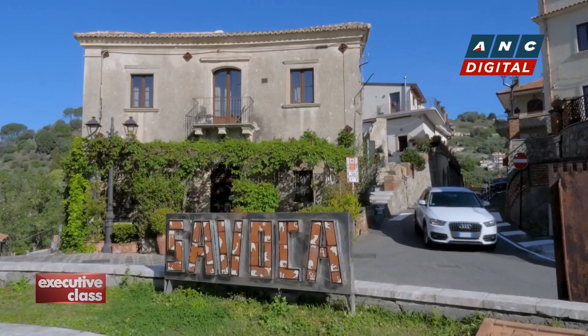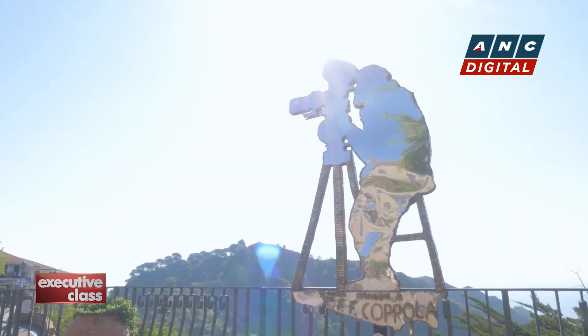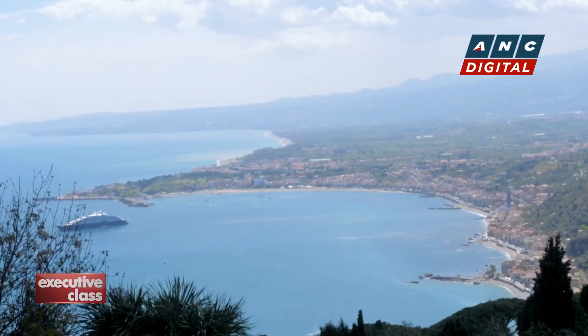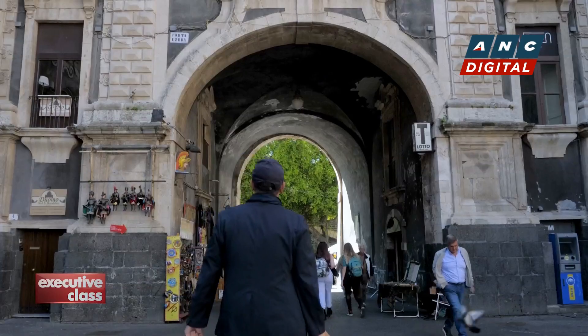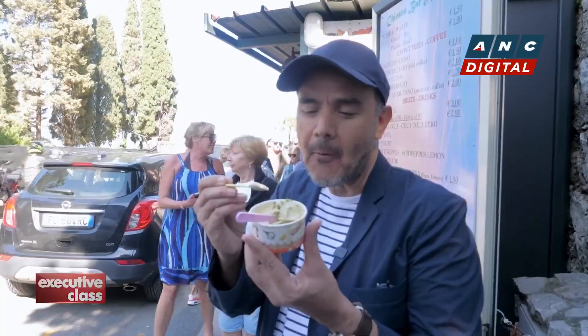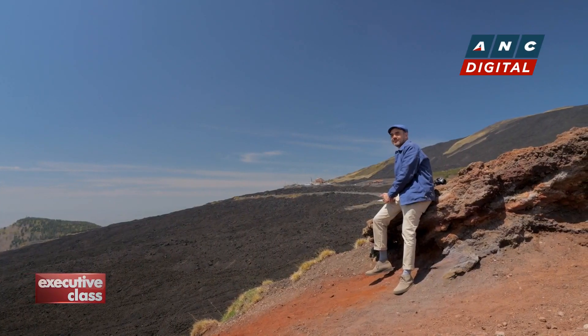The photogenic village of Savoca, featured in the films of Francis Ford Coppola, before ending the trip in the luxury holiday destination, Taormina. So join me this one last time in Sicily. I'm David Seldran, and this is Executive Class.